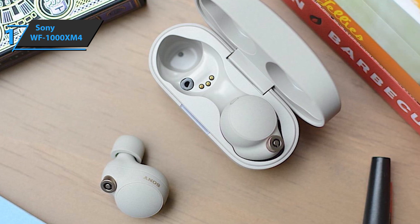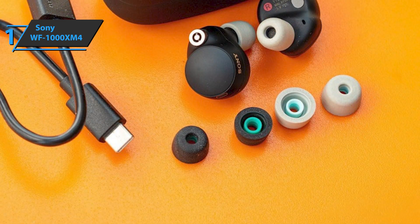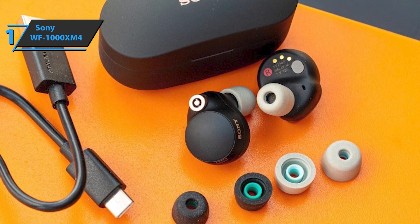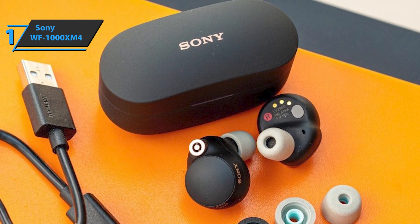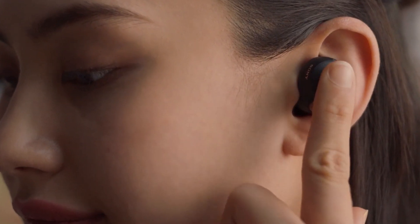Sony claims that the headphones can last for up to 8 hours when out of the case. The case alone can fully charge them twice, which means it adds another 16 hours of battery life. Overall, this fellow offers top-level features, high durability, as well as great looks, all at the best possible price-quality ratio. You wanted the best? Well, you got it. Thanks for watching, and that's all for now. I hope to see you guys in the next video. Till next time, see you guys later.